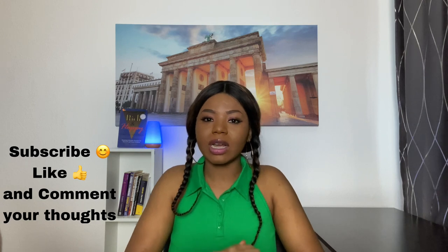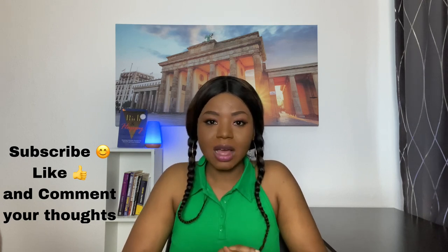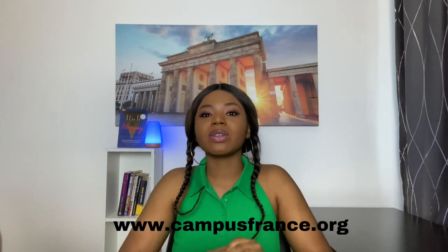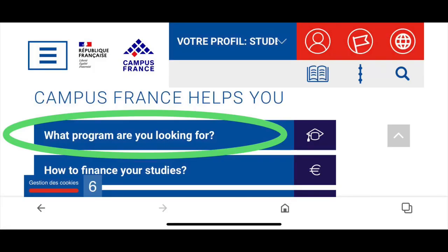The second method, which is the easiest, is the Campus France website. For those who don't know, Campus France is a French state agency whose main mission is to assist students who want to study in France. When you go on their website, www.campusfrance.org, you'll find a whole lot of programs. I'll put a direct link to English-taught Masters programs in the description box so you can check them out.